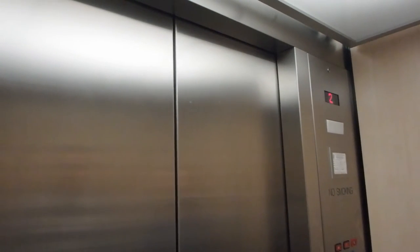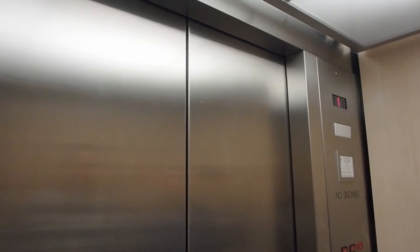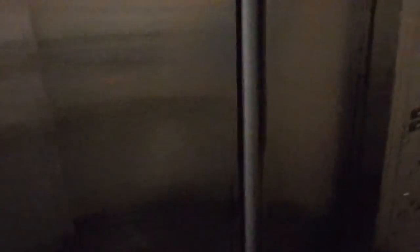It's just the camera that makes it flicker. The floor counter doesn't. I just don't see the flicker — or at least, I don't know why.